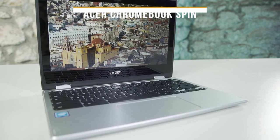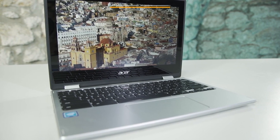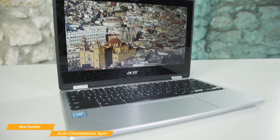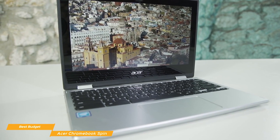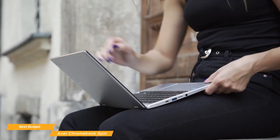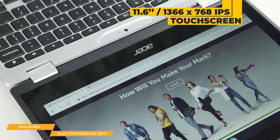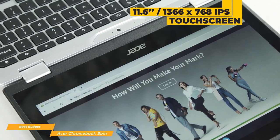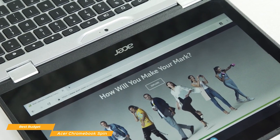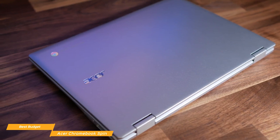Next up is the Acer Chromebook Spin, the best budget 2-in-1 laptop. The Acer Chromebook Spin easily transforms into any one of four available modes thanks to its versatile 360-degree hinge, letting you rotate it to go from laptop to stand-up display, tent, or tablet mode. This 2-in-1 is also highly durable, so it can survive being taken on the road, or even survive kids pounding on the spill-resistant keyboard. The display is a compact 11.6-inch 1366x768 IPS touchscreen, and Chrome OS boots quickly with built-in virus protection that automatically updates and keeps the Spin safe from malware and viruses.